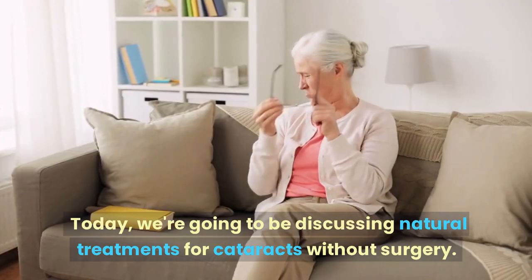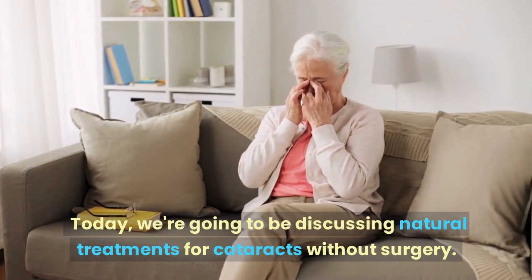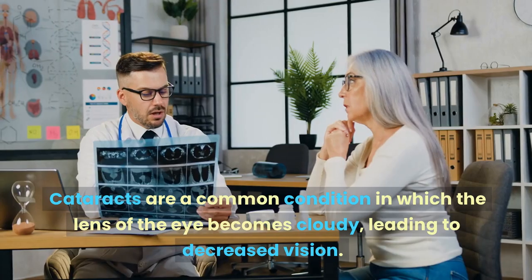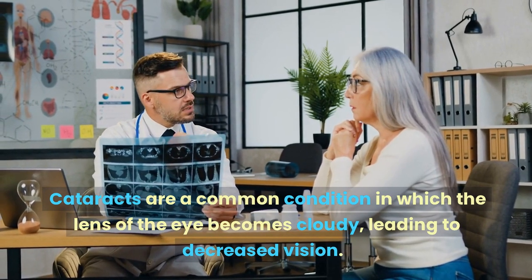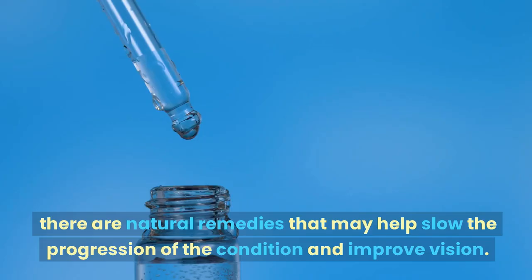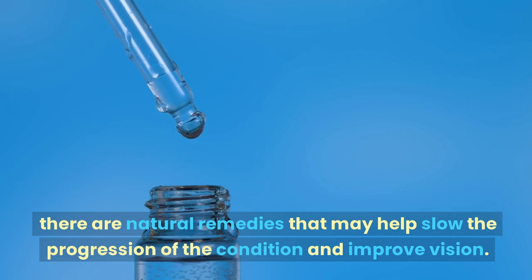Hello and welcome back to our channel where we talk about all things health and wellness. Today we're going to be discussing natural treatments for cataracts without surgery. Before we get started, let's talk a little bit about what cataracts are. Cataracts are a common condition in which the lens of the eye becomes cloudy, leading to decreased vision. While surgery is the most effective treatment for cataracts, there are natural remedies that may help slow the progression of the condition and improve vision.